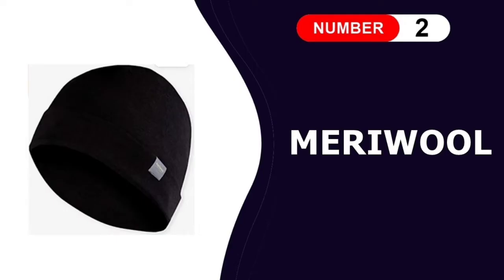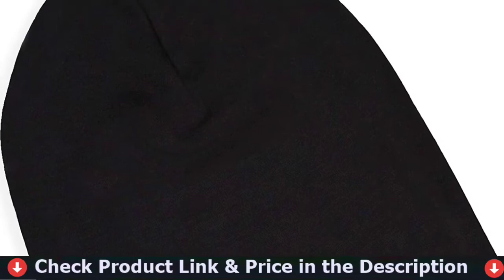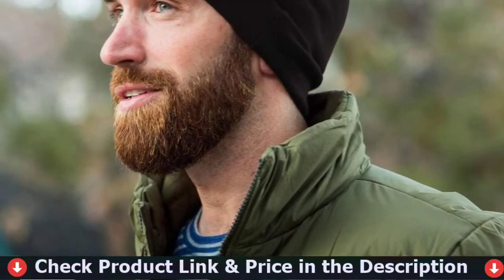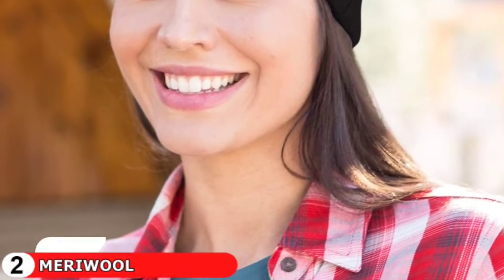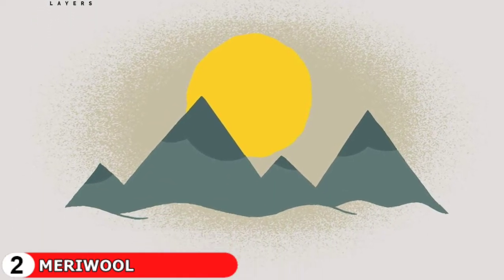Number 2 in this best winter beanie list is the Merry Wool Unisex Merino Wool Cuff Beanie. Merino wool's natural wicking and odor-resistant properties keep you dry and comfortable while active in cold weather. Through the process of wicking, merino wool is the most breathable fabric and absorbs moisture better than any other fibers. Wicking refers to a fabric's ability to pull moisture away from your body and keep you comfortable, keeping you cool in summer and warm in winter. This 250g M2 weight interlock knit merino wool fashion beanie is double layered for improved fit and durability with clean finish seams for a bulk-free fit.